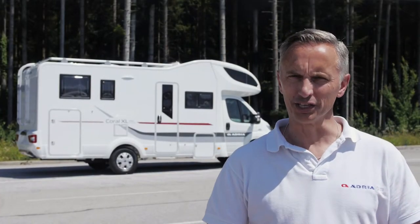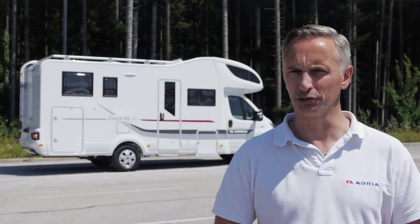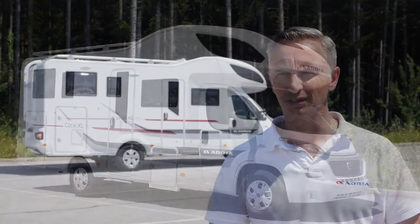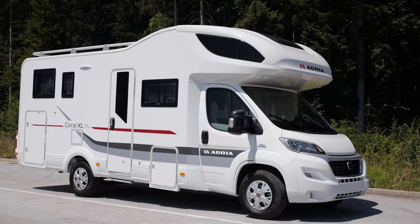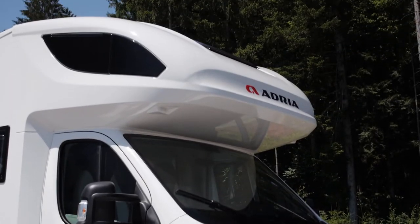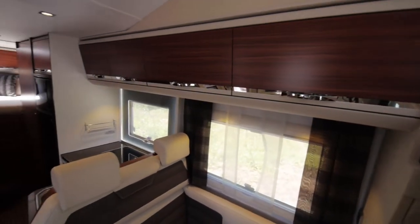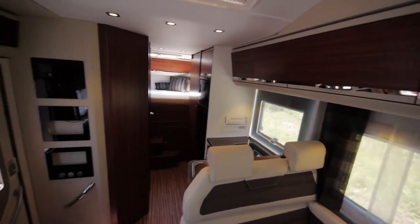The new Corral XL range from Adria sets the new benchmark for stylish and practical alcoven or over-cab motorhomes. Built on the acclaimed Fiat Ducato, these new motorhomes offer a new alternative to families and larger groups. They offer more space, more accommodation, more comfort and more practicality.